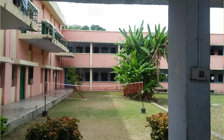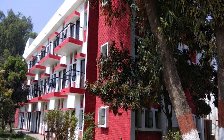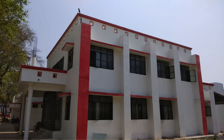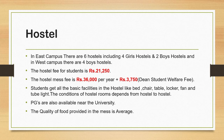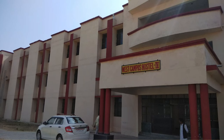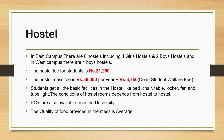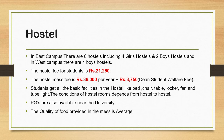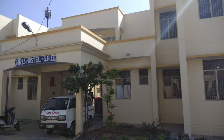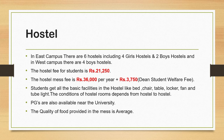HBTU is a very large university — 271 acres. It has two campuses: East Campus and West Campus. The East Campus has 6 hostels, including 4 girls' hostels and 2 boys' hostels, while the West Campus has 4 boys' hostels. The hostel fee is Rs. 21,250, and the mess fee is Rs. 36,000 per year plus Rs. 7,500 per year for security and Dean Student Welfare fee. Students get basic facilities like bed, chair, table, locker, fan, and tube light. Room types depend on the hostel. PGs are also available near the university. The quality of food in the mess is average.